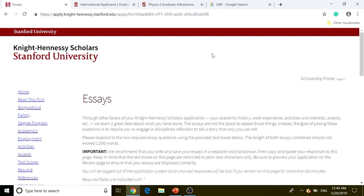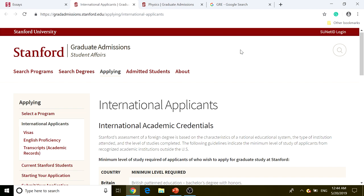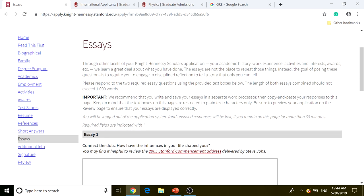Knight-Hennessey Scholars is a great achievement because it is a full-ride scholarship, providing full funding for your education at Stanford University — one of the world's most prestigious institutions. I hope this video helps, and I'll see you in the next video.